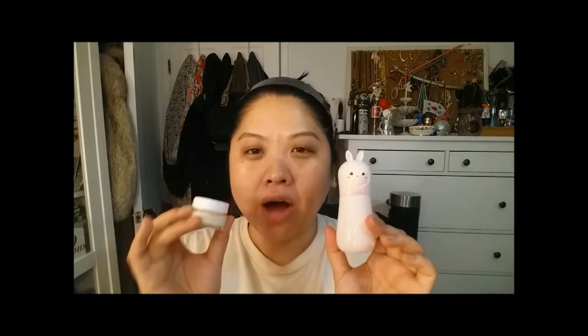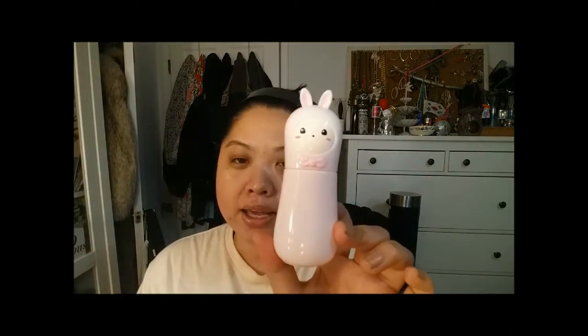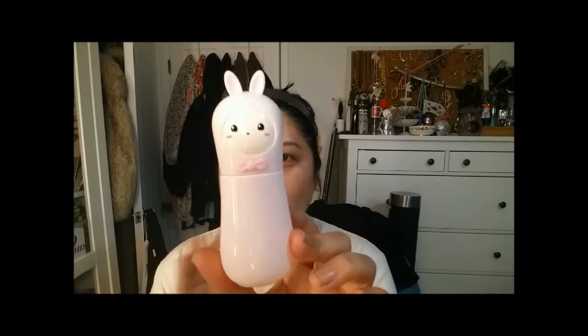The next two steps are a facial mist and eye cream. These are optional — I do like to use these, but it's only when I remember and I have time, so I don't use them all the time. But I thought for this video I would share them. This is the Tony Moly Pocket Bunny Moist Mist. I think this wins hands down for cutest packaging — it's so adorable. I put this all over my face. It feels so good, it's just refreshing and it smells really fresh.